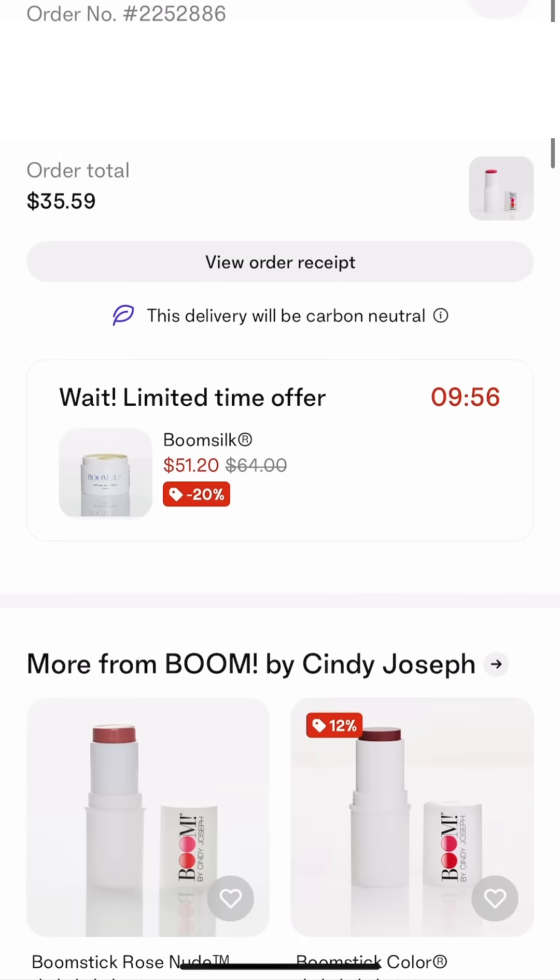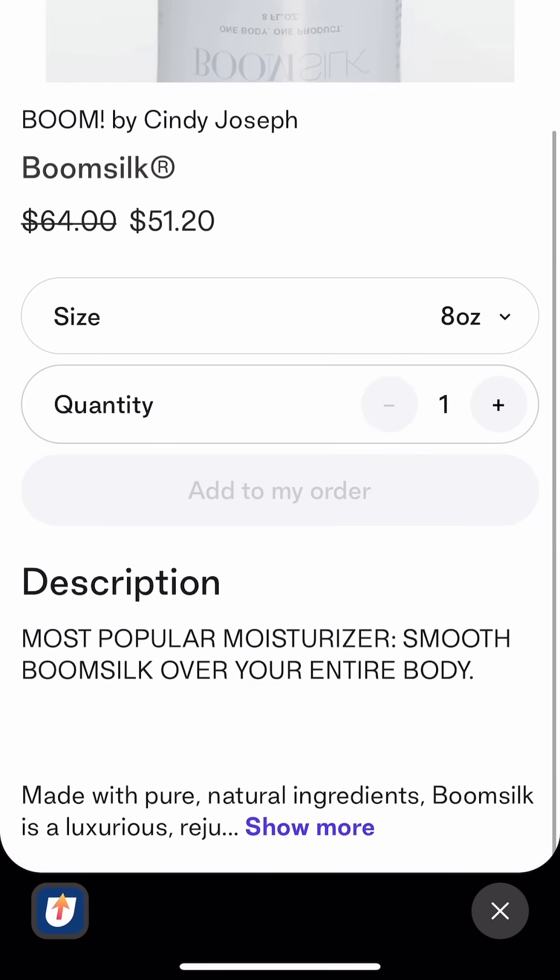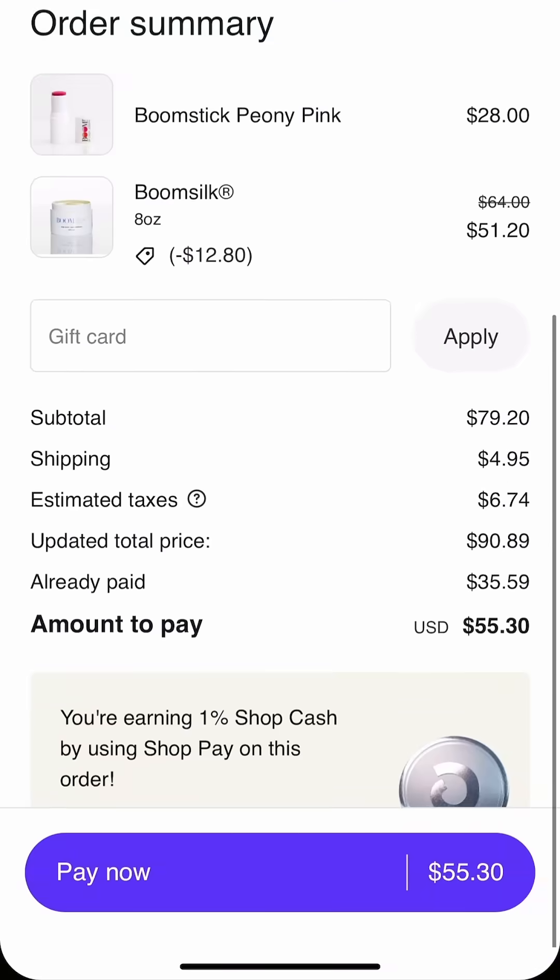You can see it right there — 'Wait, limited time offer.' We've got the countdown timer, the discount, the discount tag. They can just go ahead and click on that and add it right to their order inside the app in just a couple clicks. Check it out — it'll make you more money on your store. Thanks for watching.